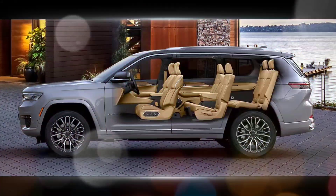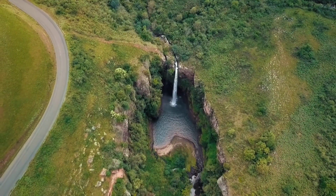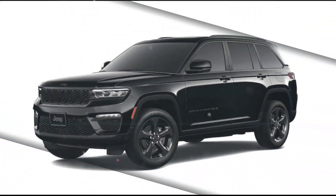Off-road prowess: staying true to its Jeep heritage, the Grand Cherokee offers excellent off-road capability with features like available four-wheel drive, high ground clearance, and advanced traction control systems.